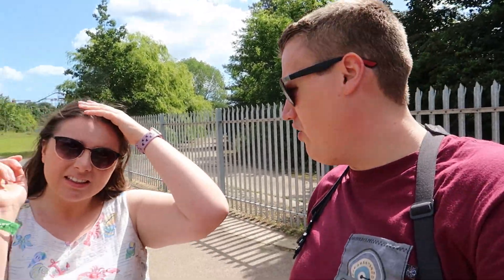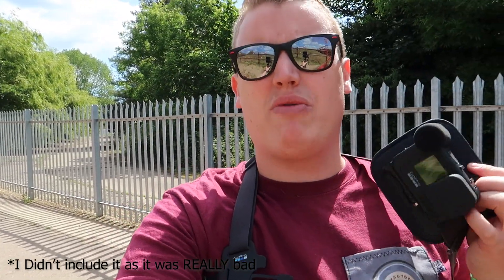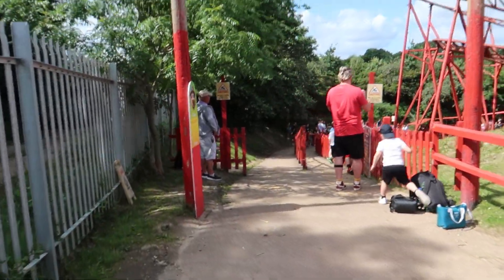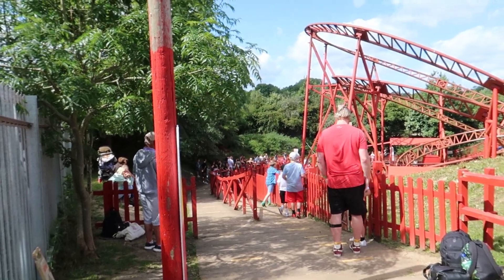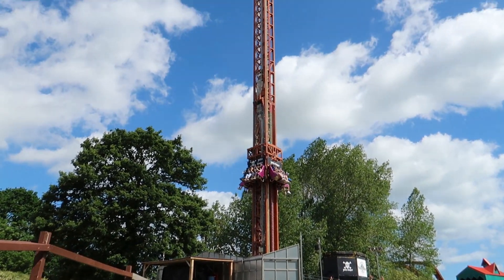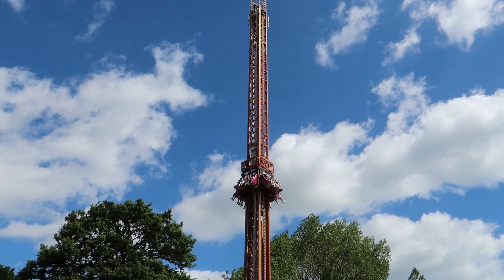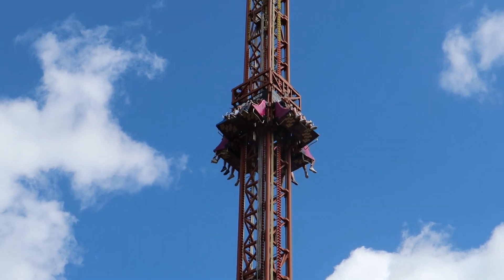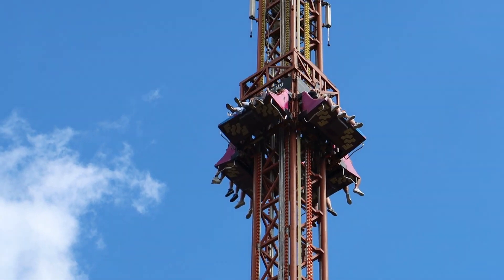We've just come off Cannonball Express - waited about five to ten minutes, jumped most of the queue because we were the only two there. I need to apologise for the GoPro settings - I'd been messing around with them the other night and forgot to put the shutter back, so it's a bit washed out. Good job we got that one done first because the queue is now about a 20-30 minute wait.